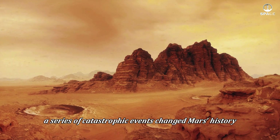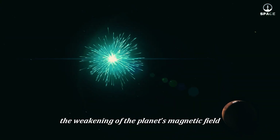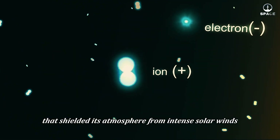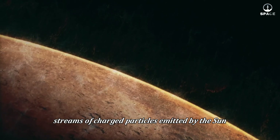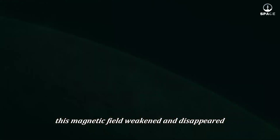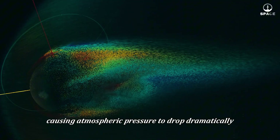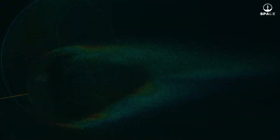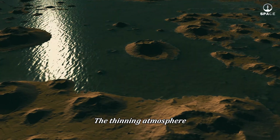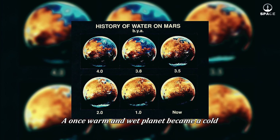Around three to four billion years ago, a series of catastrophic events changed Mars's history forever. The trouble began with the weakening of the planet's magnetic field. Like Earth, Mars once had a global magnetic field that shielded its atmosphere from intense solar winds — streams of charged particles emitted by the sun. But as the planet's core gradually cooled, this magnetic field weakened and disappeared. Without its protective shield, Mars's atmosphere became vulnerable; solar winds gradually stripped it away, causing atmospheric pressure to drop dramatically. Liquid water could no longer remain on the surface — it evaporated and escaped into space, and a once warm and wet planet became a cold, arid world.